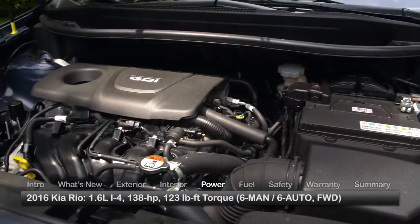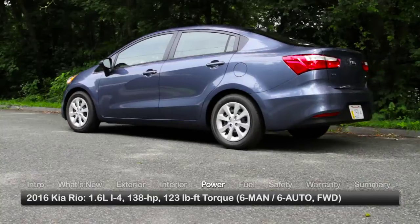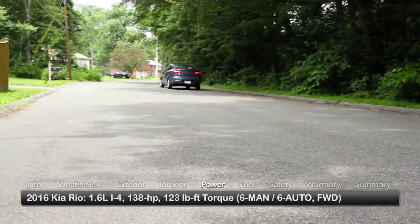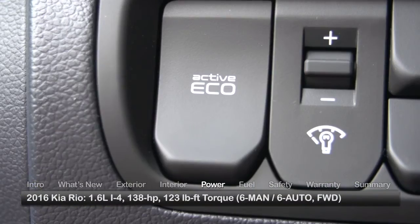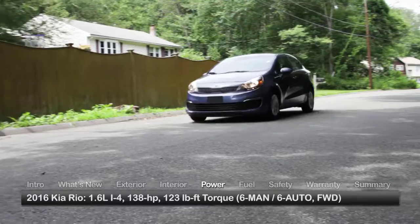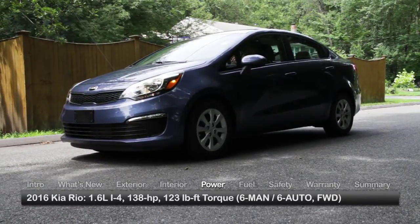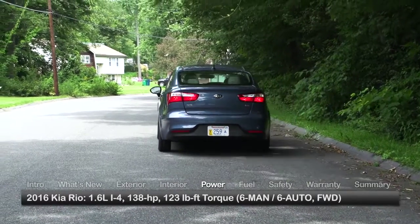The Rio employs a 1.6-liter inline four-cylinder engine with direct fuel injection, sending 138 horsepower to the front wheels through either a six-speed manual transmission offered in the base LX only, or a six-speed automatic. An active eco system on models with the automatic transmission helps the Rio attain optimal fuel economy, while an idle stop-and-go system, optional on the EX as part of the Eco package, saves fuel by momentarily shutting down the engine while the car is stopped in traffic.